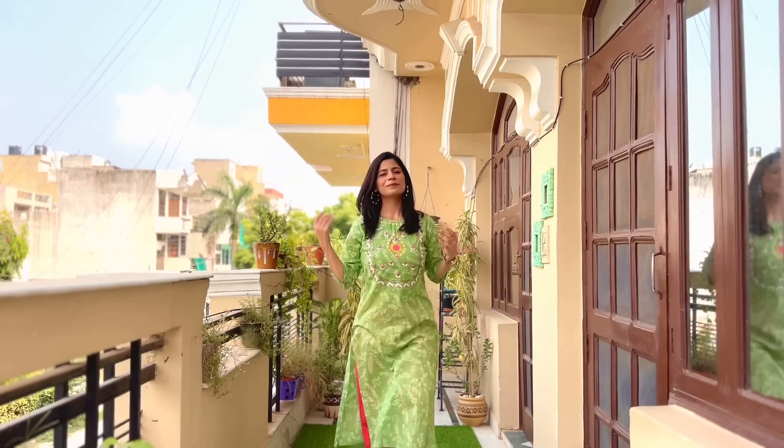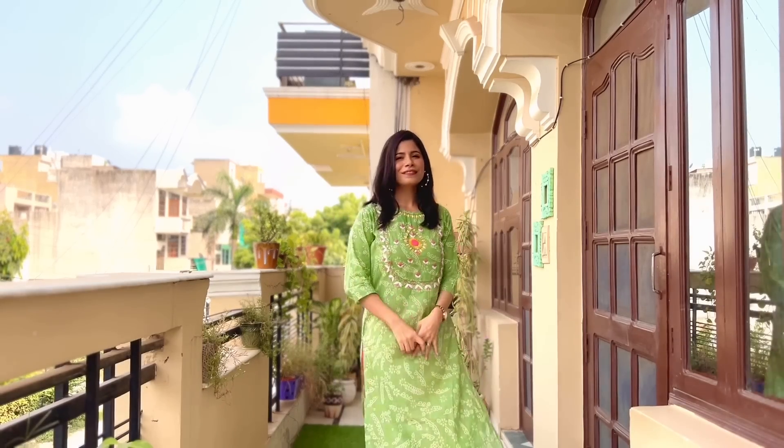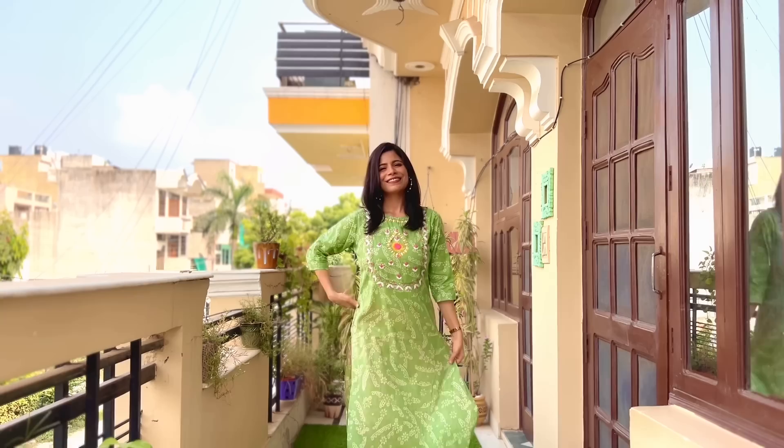For styling, you can pair it with off-white pants or match it with the embroidery color — pink. I love it with cigarette pants. Put on some simple jewelry like I have done with this outfit, and you can create a very pretty look. You can wear it at your workplace.